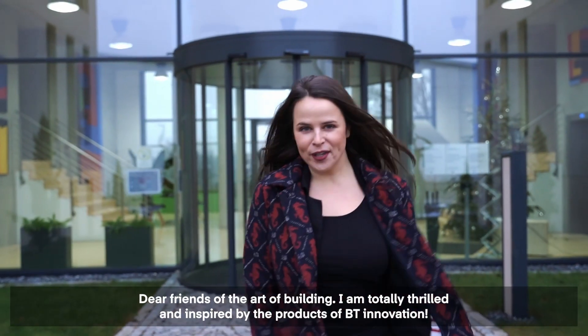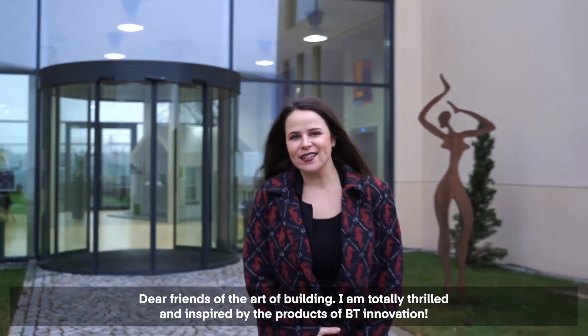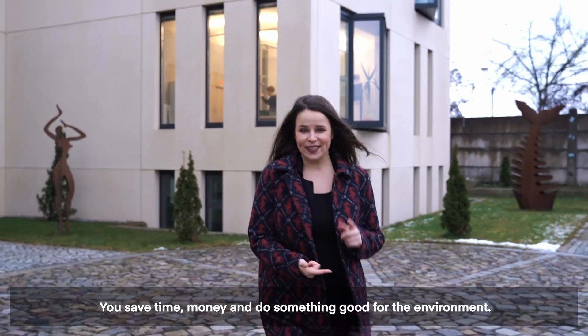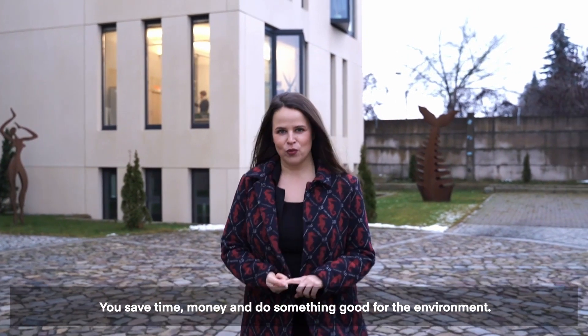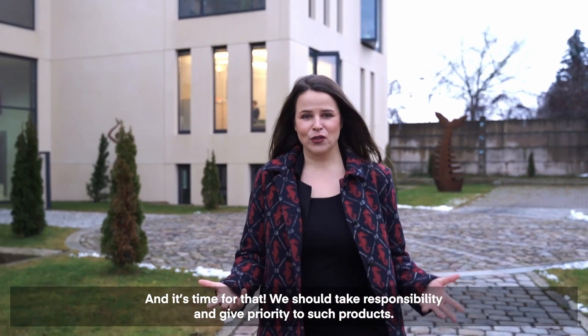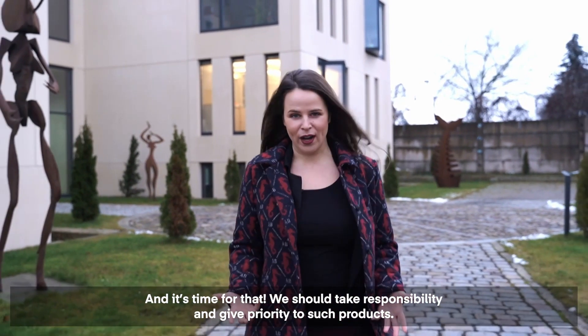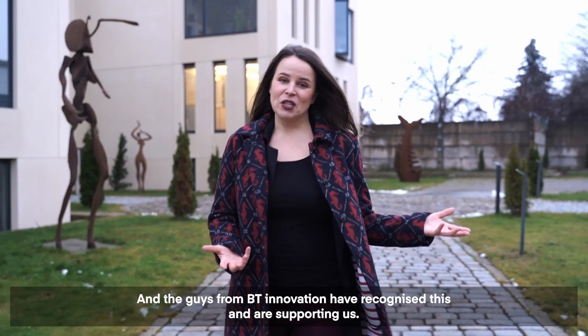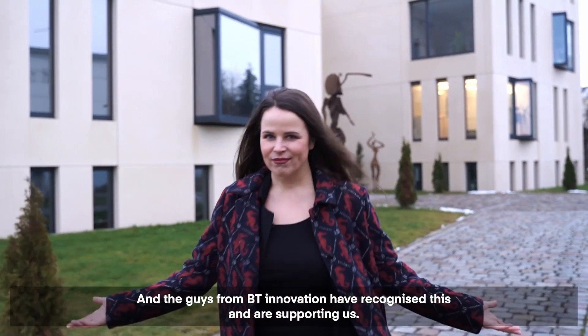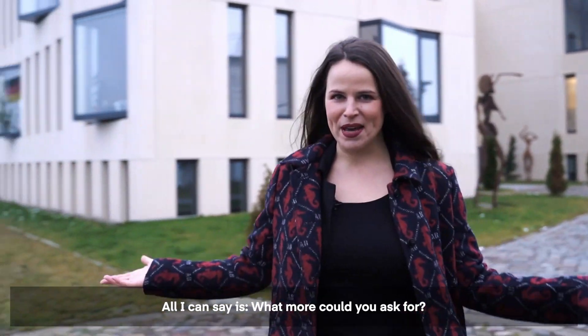Dear friends of the art of building, I am totally thrilled and inspired by the products of BT Innovation. You save time, money, and do something good for the environment — and it's time for that. We should take responsibility and give priority to such products. The guys from BT Innovation have recognized this and are supporting us. All I can say is, what more could you ask for?